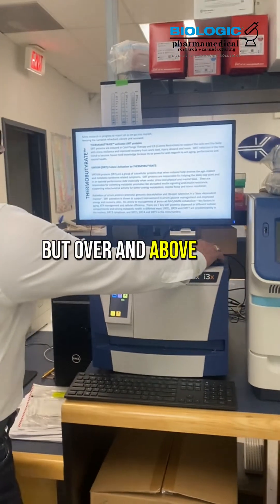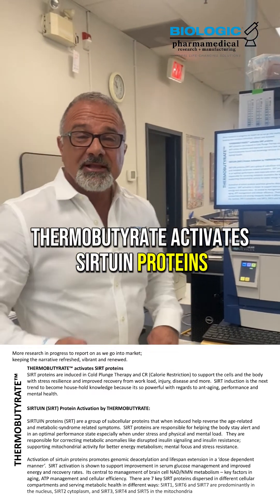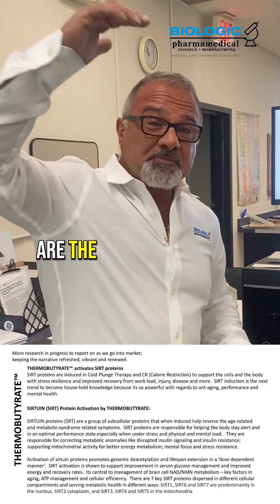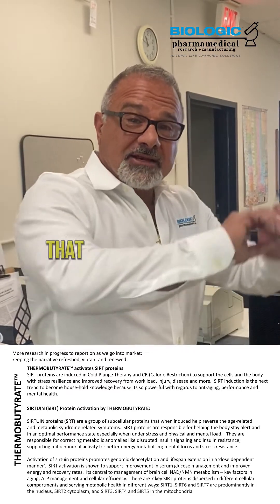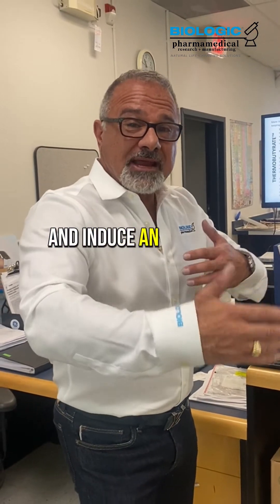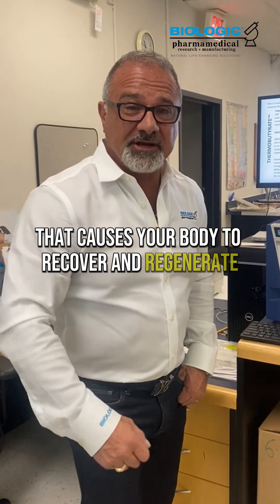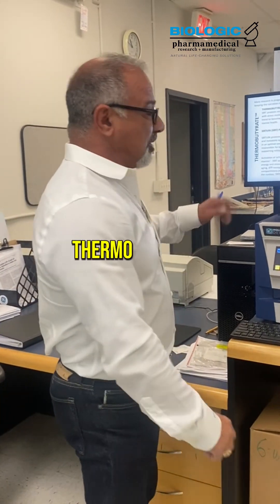Over and above that, thermobutyrate activates sirtuin proteins. These sirtuin proteins are the upstream signals that clean up your DNA and induce a cascade of activity throughout the cell that causes your body to recover and regenerate. Amazing product, thermobutyrate.